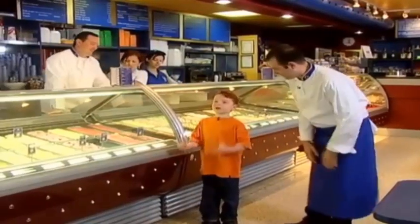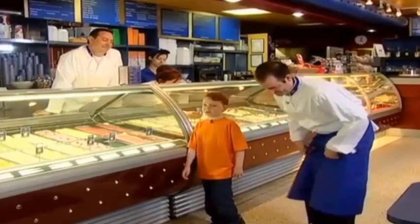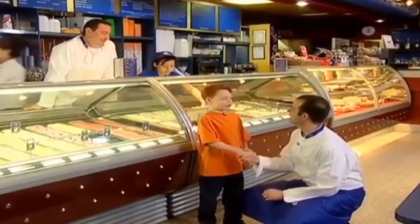Hi, I'm here with Vincenzo, and today we are going to make some ice cream. Hi. Nice to meet you, Daniel. You too.